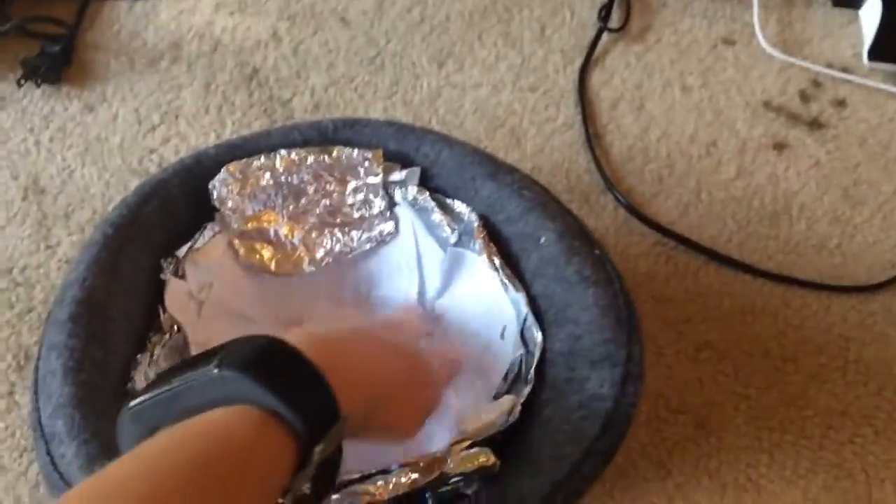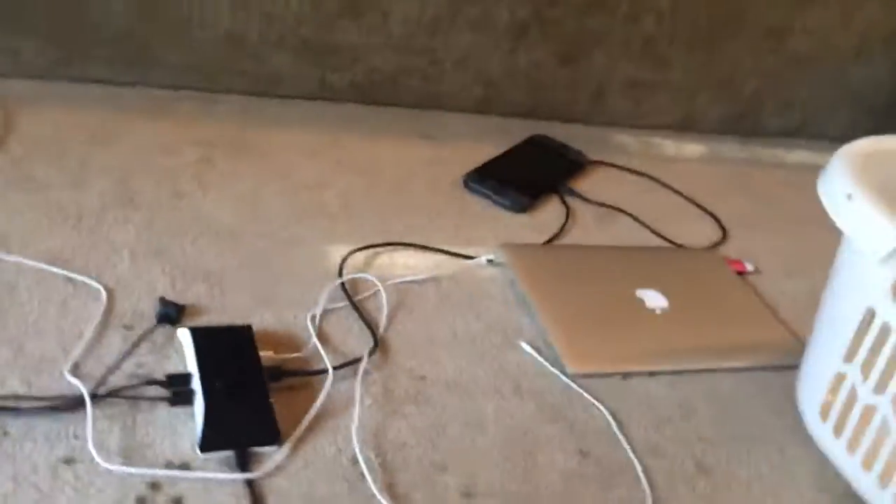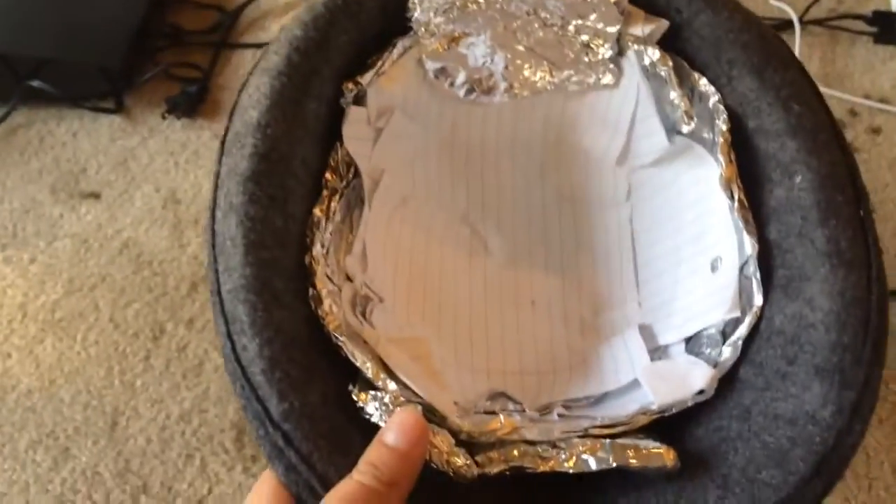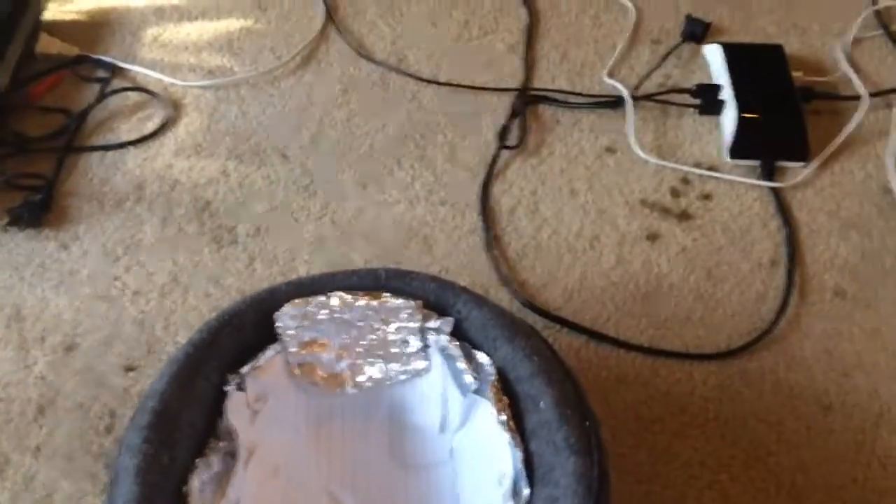You all know paper catches bullets very well, and then the aluminum foil — I put about 50 sheets in here, so it's probably gonna stop some pellet gun or a BB gun, or a .22 small or .25 bullet.